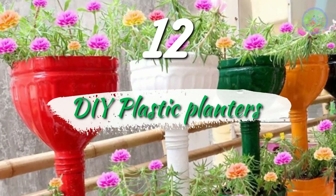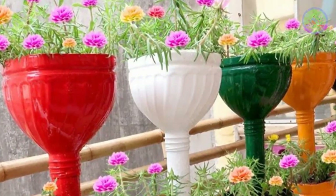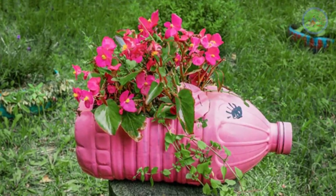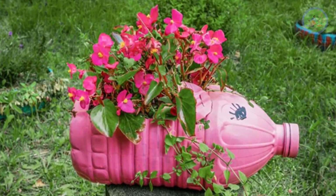Number 12: DIY Plastic Planters. You can prepare your own planters by cutting plastic bottles, cans, and jars in different shapes and sizes, paint them with bright colors, and grow moss roses in different shades of color.